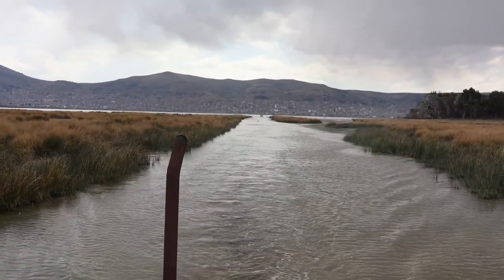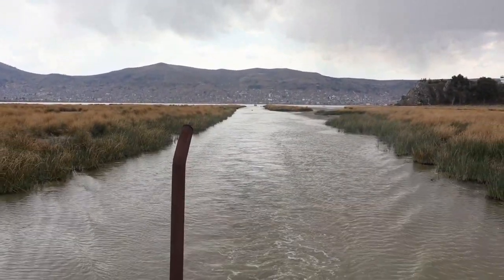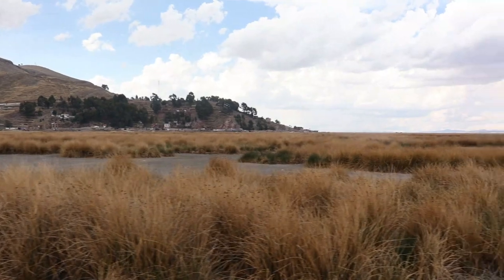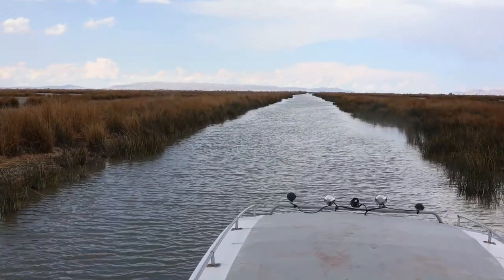Absolutely fascinating. These islands don't last forever — they do have to maintain them and keep packing reeds on top of them, and after time they will disintegrate, but then they just build another one. Just absolutely amazing.